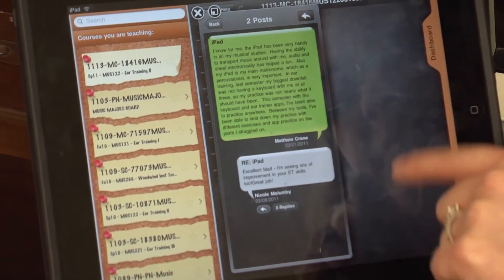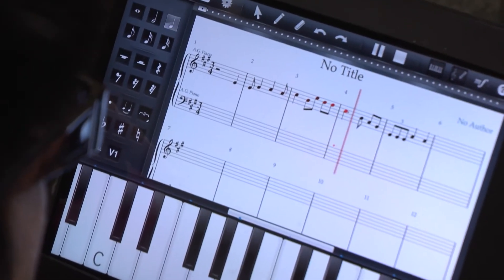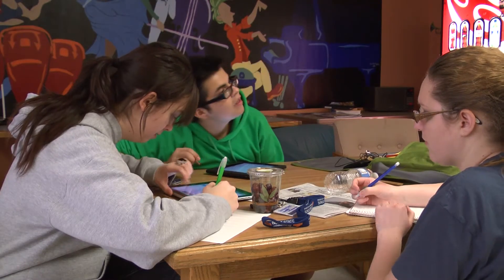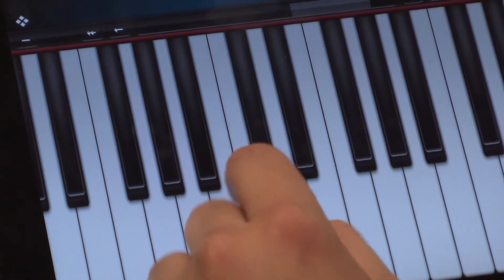What I'm finding is those lowest students — who usually kept it from a 71% to a 72% — actually bumped up a whole letter grade finally, because now they have the actual tool to go home and work.